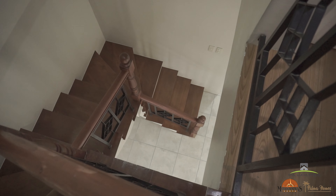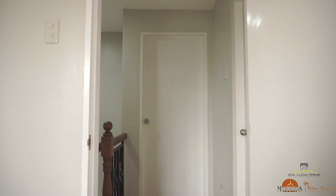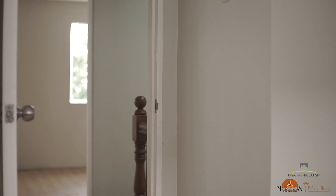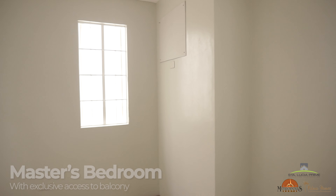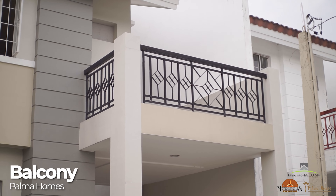On the second floor of Palma Homes, you will find two bedrooms and another full bathroom. What makes Palma Homes more delightful to home investors is that the master's bedroom has exclusive access to a spacious balcony. What made me say yes to Palma Homes is that it's just a few steps away from the pavilion — it makes me feel like everything is within reach.